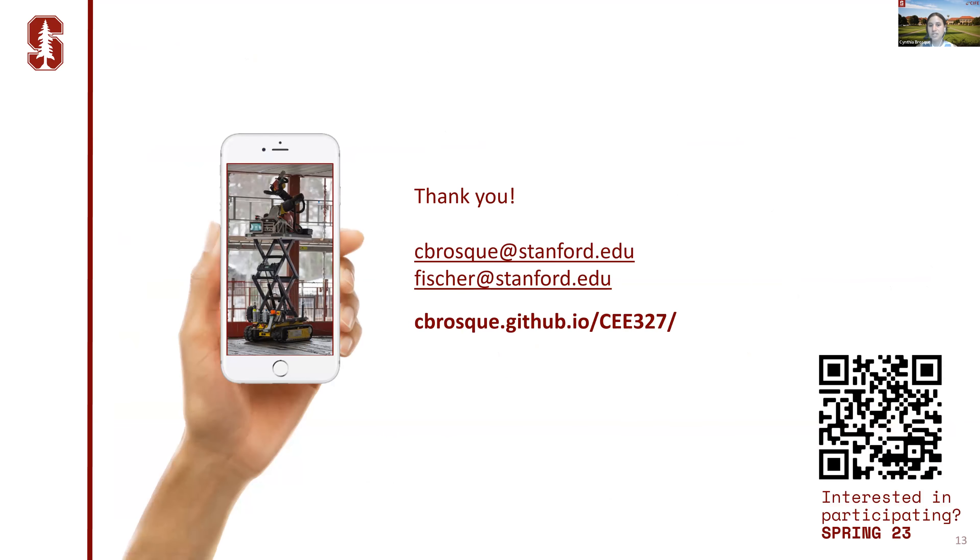Please reach out if you're curious about the class, if you'd like to implement part of this curriculum in your own university, or if you're a robot company or contractor in the audience who would like to participate in the next offering — we haven't started making the pairings yet. That's the website of the class if you want to take a deeper look.